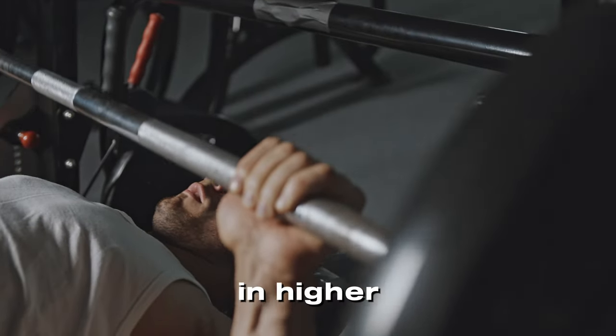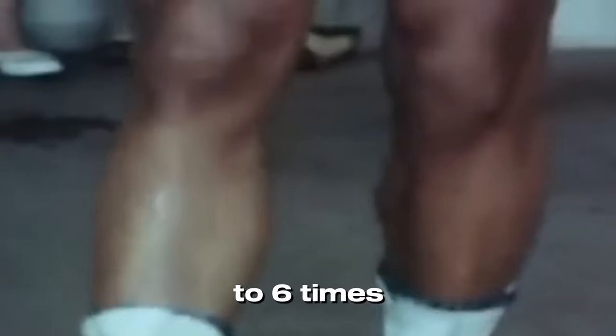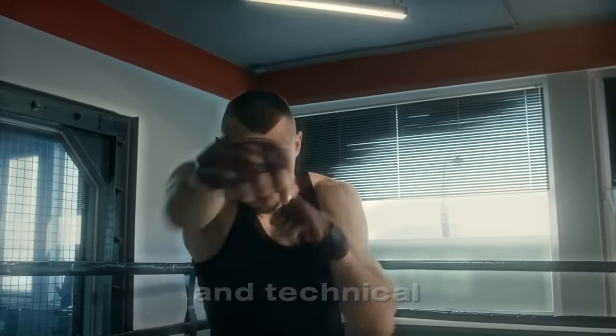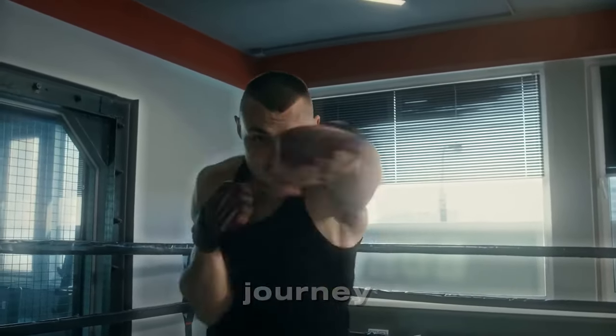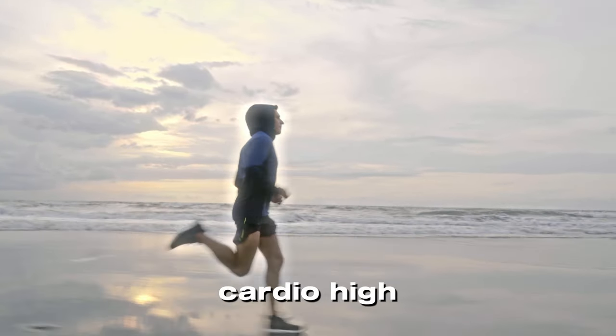If you are competing at higher levels such as professional or amateur, which is 5 to 6 times a week, you should be lifting 2 times a week with 1 day of plyometrics and technical work with light weights. The split that helped me get a winning record in my amateur journey was 2 full-body workouts and 1 plyometrics day to keep your stamina and cardio high.